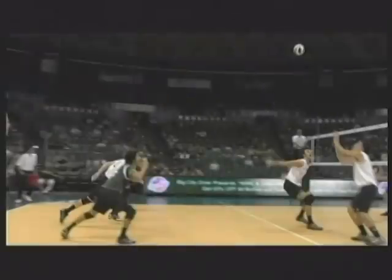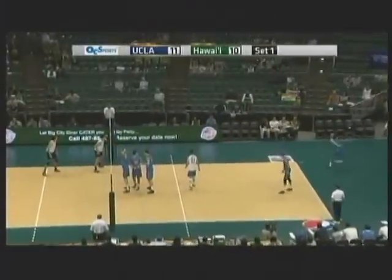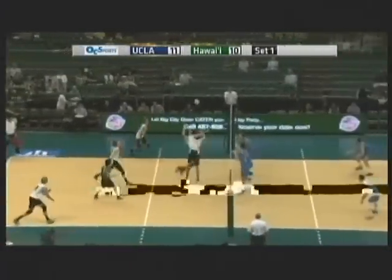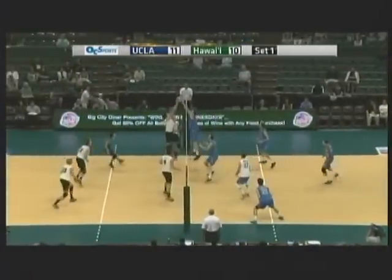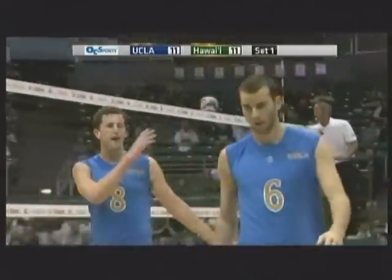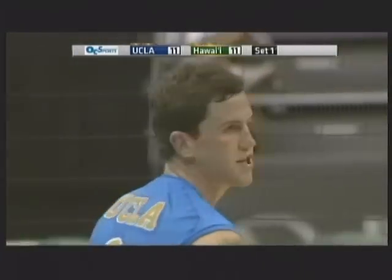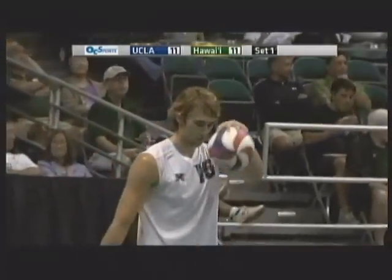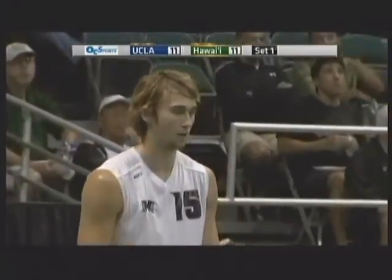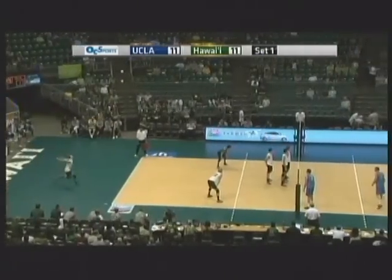Dunlap at 6'8" is the middle blocker, and Caldwell the setter at 6'9". That's a pretty big block combination — about as big a right-side block as you'll see in the USA. Back to Marks this time with the easy roll shot — overpass, little joust at the net. Contact made by the Bruins, net violation, that'll be a point for Hawaii Warriors. Caldwell actually followed through into the cable, which is really the only way they call nets these days. Anything happening below the cable they don't call anymore.